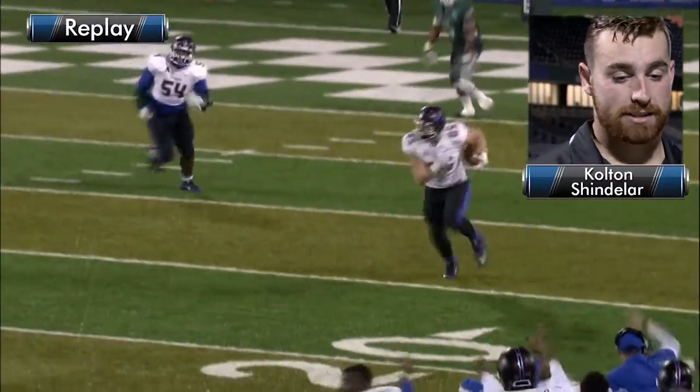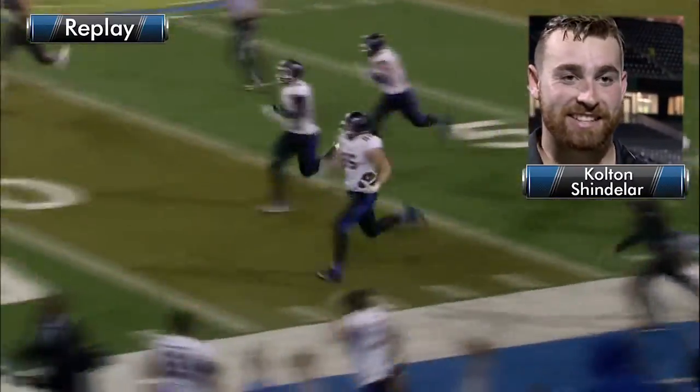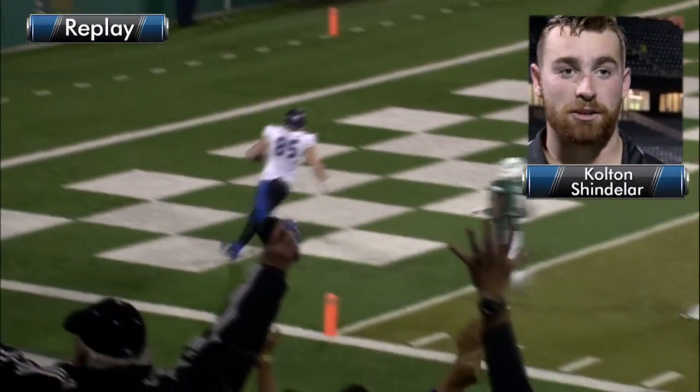One of our linebackers blocks the last remaining lineman. All my coaches on the sideline are telling me to get down on the ground so the offense can have it. I'm like, there's no way. I know I can run. I know I can make it. So I hit the sideline as fast as I can and don't look back.